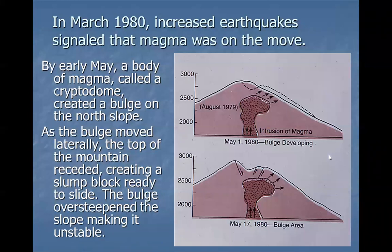In March of 1980, earthquakes started increasing, so we knew magma was on the move. By early May, a body of magma had lodged in the volcano and was finding the weakest route, cracking rocks as it moved upward — that's what causes the earthquakes. It happened to bulge out toward the north. You could see the top of the crater sinking down while the north slope bulged out. If you over-steepen a volcano beyond its angle of repose, the material becomes unstable.